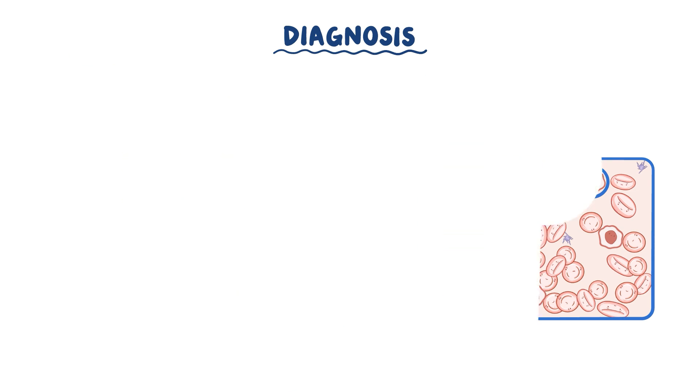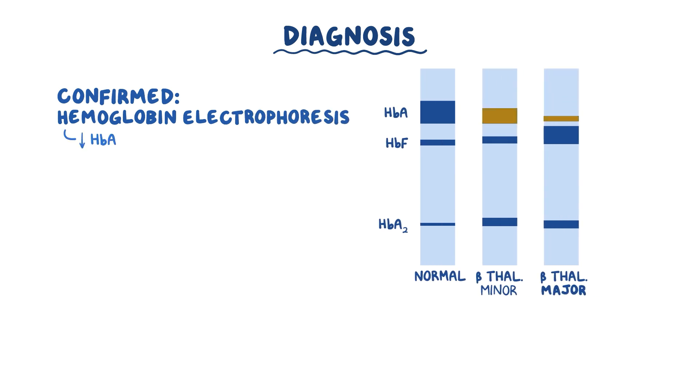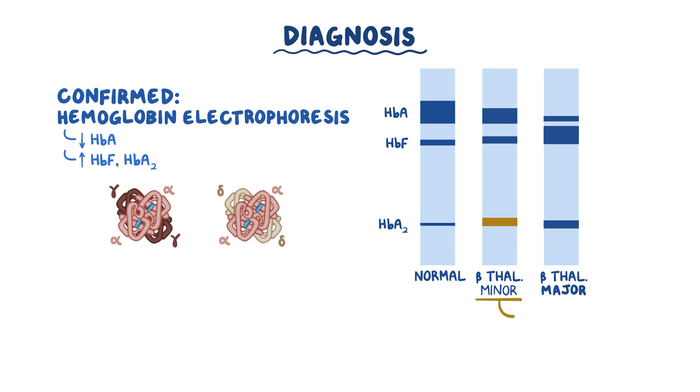Finally, the diagnosis is confirmed with hemoglobin electrophoresis, which shows low amounts of HbA but an increase in HbF and HbA2 levels, formed when excess alpha chains start binding to gamma and delta chains. In beta-thalassemia minor, there's usually an increased HbA2 level greater than 3.5% on gel electrophoresis.